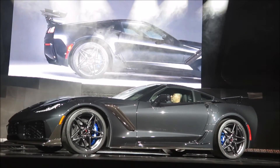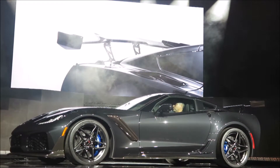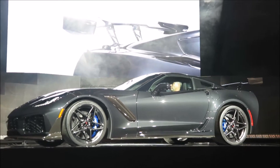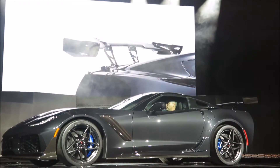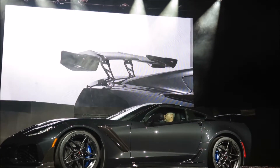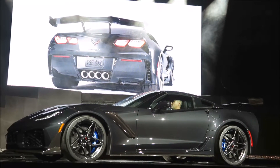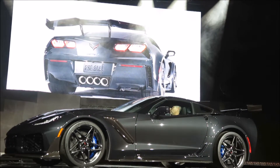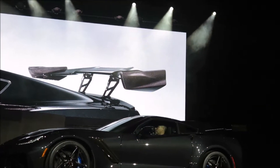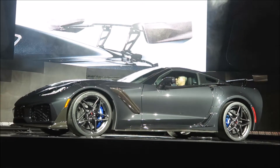This ZR1 features the new ZTK Performance Package, which includes the front splitter with carbon fiber end caps and Michelin Pilot Sport Cup 2 tires, along with the track-calibrated suspension and chassis controls. The package also includes a carbon fiber two-way adjustable rear wing. It's taller than the standard wing and is mounted directly to the frame, creating about 60% more downforce than the Z06 with the Z07 Performance Package.